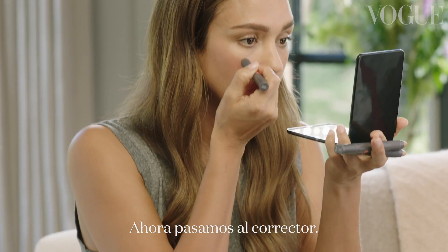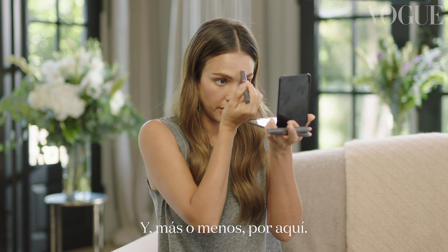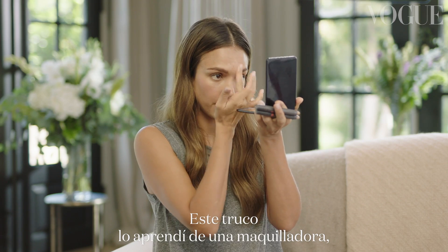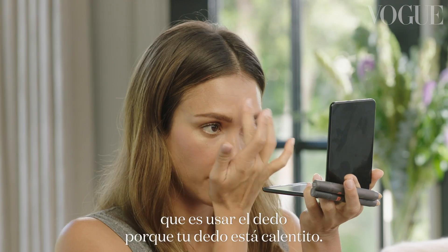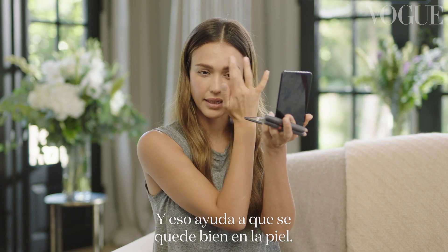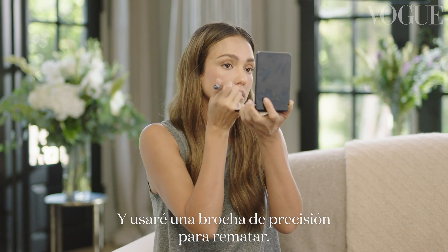I'm going to go in with concealer and I always go around my nose and then sort of right here — it's like a fan. And I learned this trick from a makeup artist: use your finger because your finger is warm. It just sets it right into the skin, and I'll use a buffing brush to kind of buff those in.